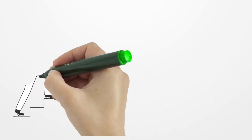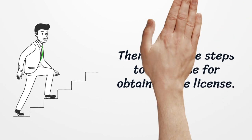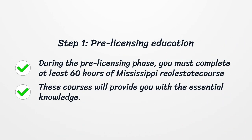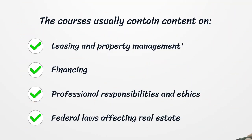There are some steps to complete for obtaining the license. Step 1: Pre-licensing Education. During the pre-licensing phase, you must complete at least 60 hours of Mississippi Real Estate Courses (MREC). These courses will provide you with the essential knowledge. The courses usually contain content on Leasing and Property Management, Financing, Professional Responsibilities and Ethics, and Federal Laws Affecting Real Estate.